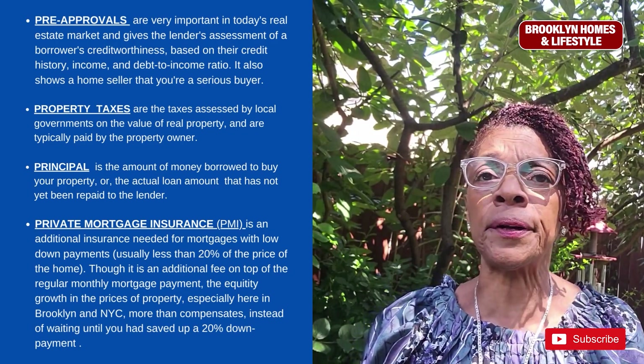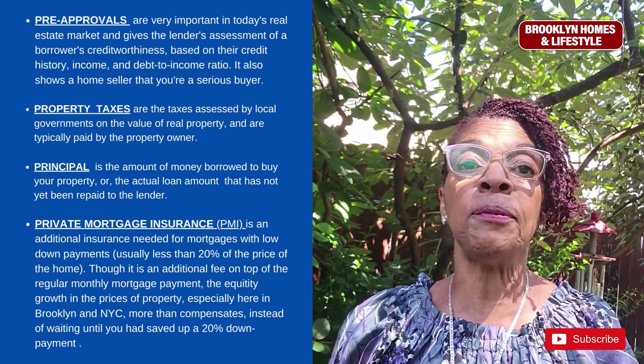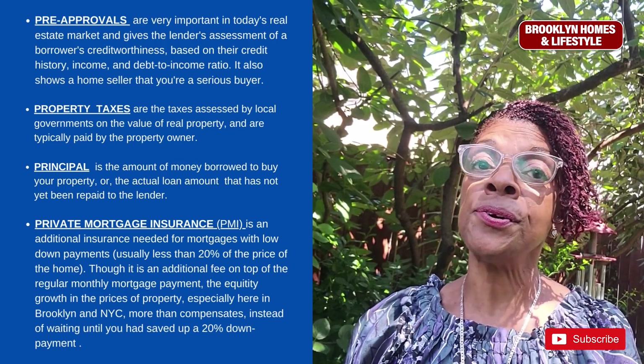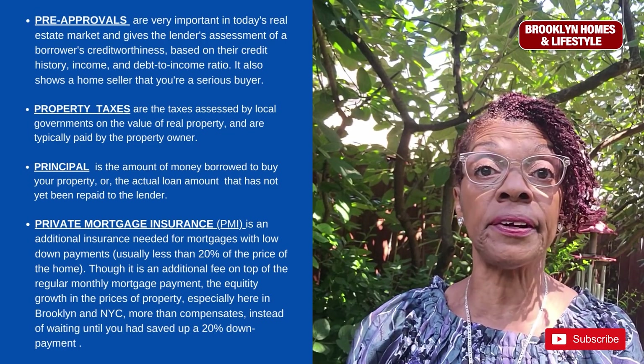Pre-approvals are very important in today's real estate market. A pre-approval gives the lender an assessment of a borrower's creditworthiness based on their credit history, income, and debt-to-income ratio. It also shows a home seller that you're a serious buyer.